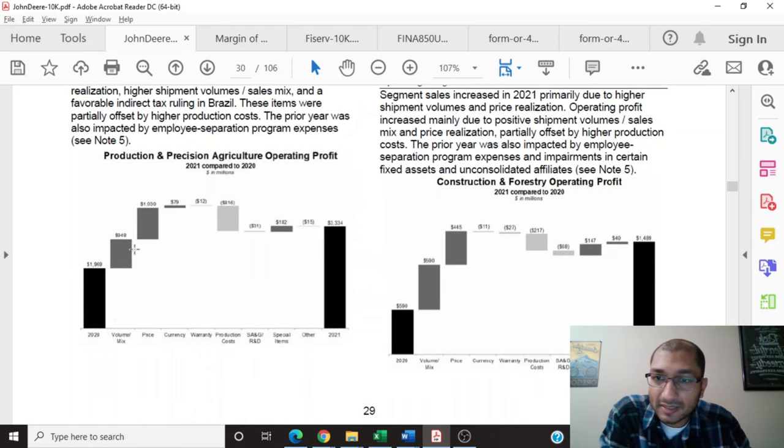The company provides a graph showing what led to growth in operating profit. Back in 2020, the number was about $1.9 billion. Due to the company's volume and price realizations, there was growth, with certain subtractions such as production costs and warranty, which eventually led to the company's 2021 operating profit number of $3.3 billion.